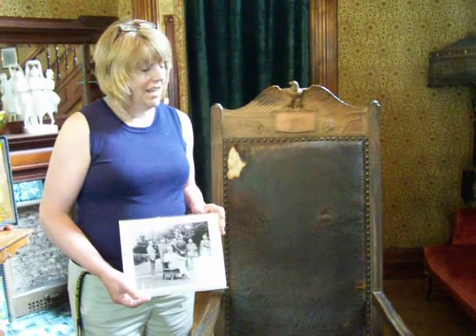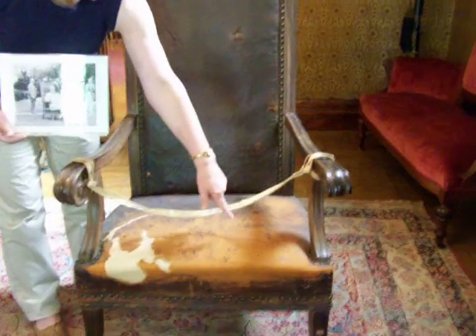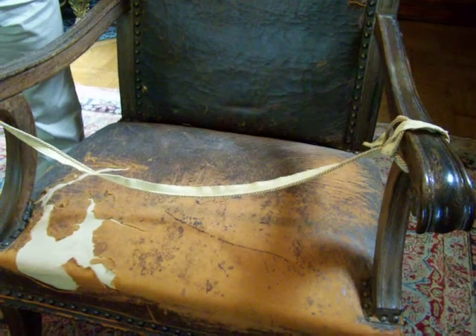He kept this in his private study at the White House. And my favorite part of the chair is this long scratch on the seat. That scratch was made by his dog, Laddie Boy. Laddie adopted this chair as a favorite place to perch, and like most of us, the president didn't have the heart to shoo him out of the chair.